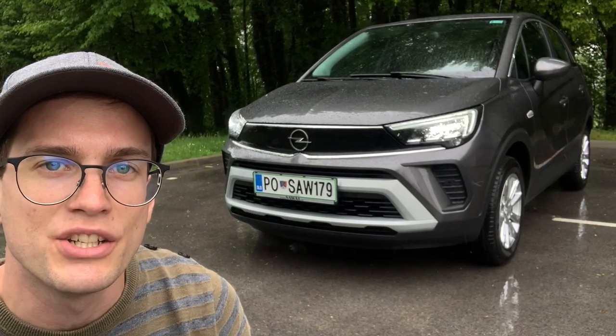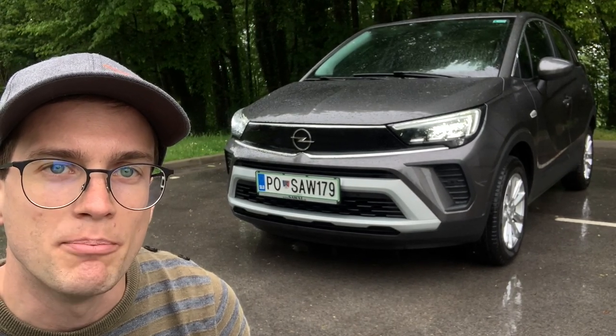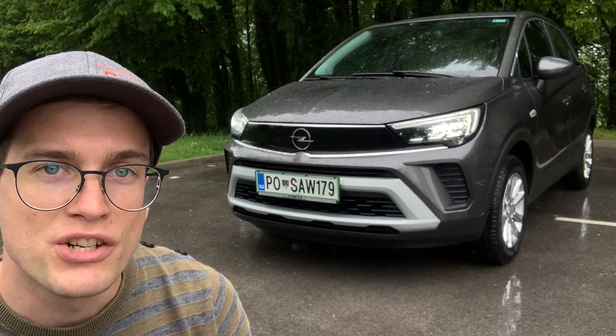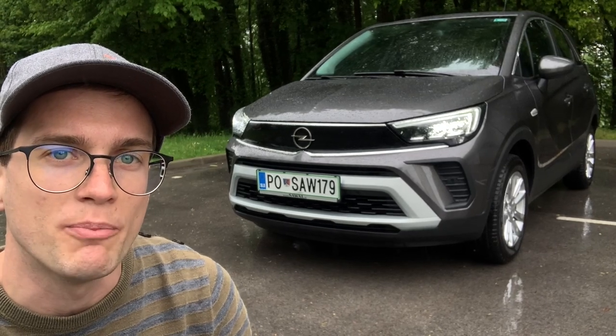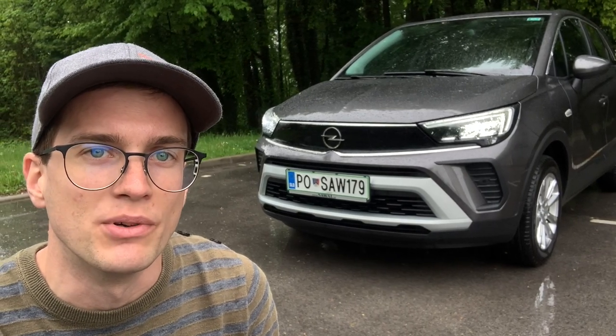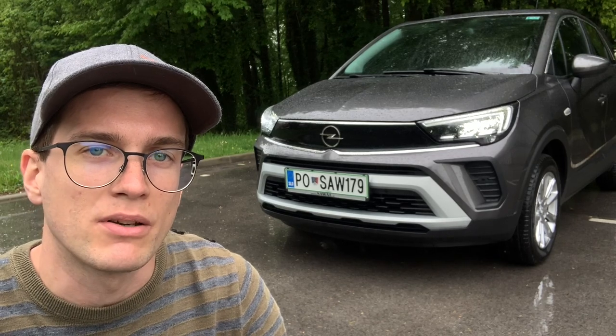We can see the Ljubljana dealership area — the full Crossland lineup is presented here in Ljubljana.